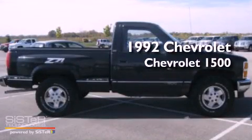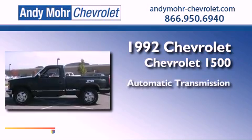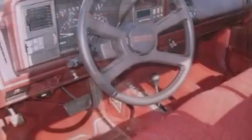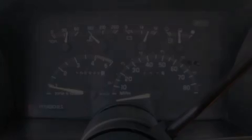This is a 1992 Chevrolet 1500. This truck has an automatic transmission, a 5.7-liter V8, and 4-wheel drive. Its top features include chrome bumpers, an anti-lock braking system, and a trip computer.